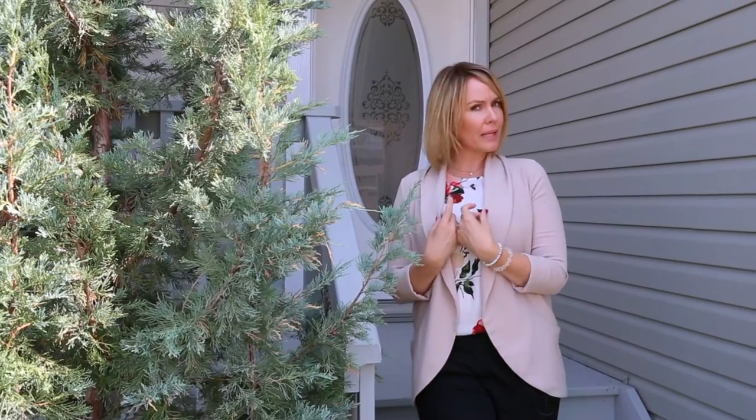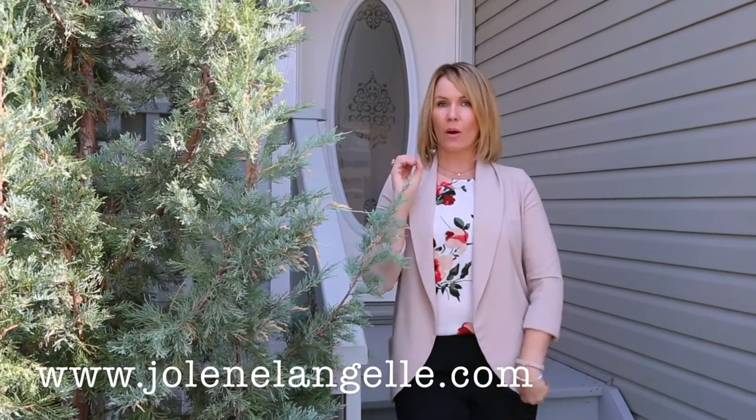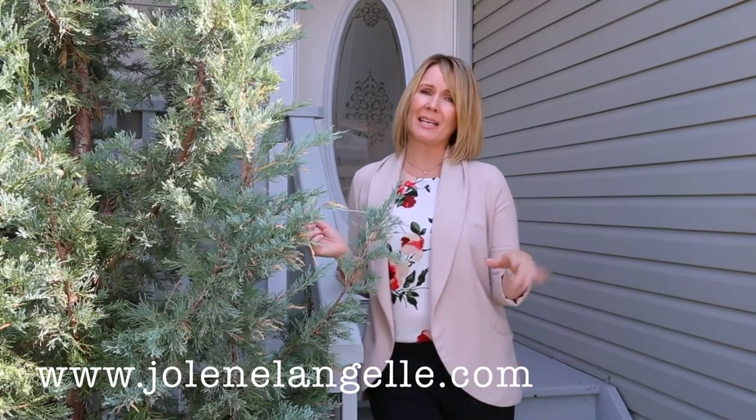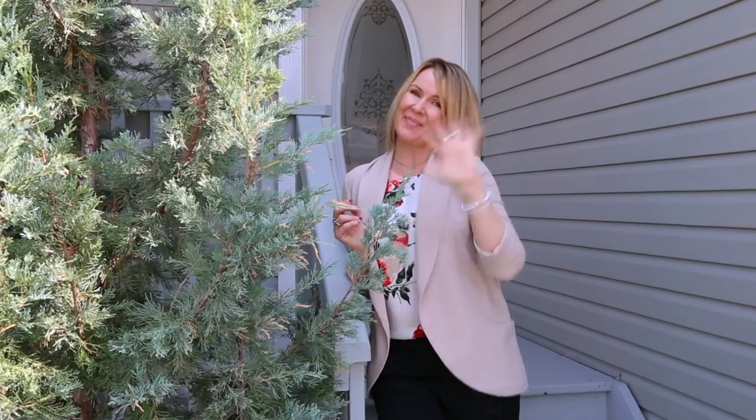Thank you so much for watching my top 10 tour in Langdale today. My neighborhood guide — if you're curious about all of my favorite places about living in Langdale — is in the link below. I really think this is the perfect house for you if you are a first-time buyer or getting out of a condo. Not quite ready for a full house — super easy maintenance, great location. Easy, easy, easy. Have a wonderful day.